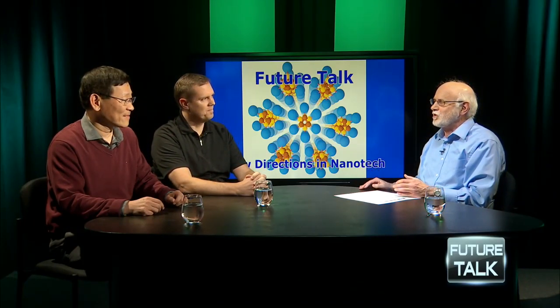Both men have their own laboratories at Stanford, where they train and mentor graduate students and postdoctoral students to be the next generation of scientists. I'd like to welcome both of you to the program today. Thanks, Marty. Nick, let me start with you.